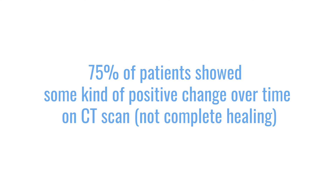Then we started to use more sensitive techniques like CT, and we actually did an analysis of patients. We saw that about 75% of patients showed some kind of positive change over time. Together with high-dose chemotherapy and bisphosphonates, we saw positive changes in 75% of patients, and we may see even more with further CTs down the line.